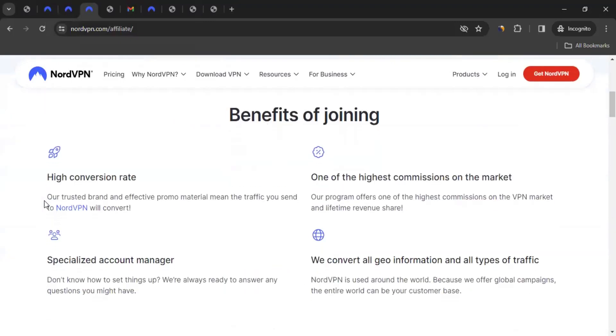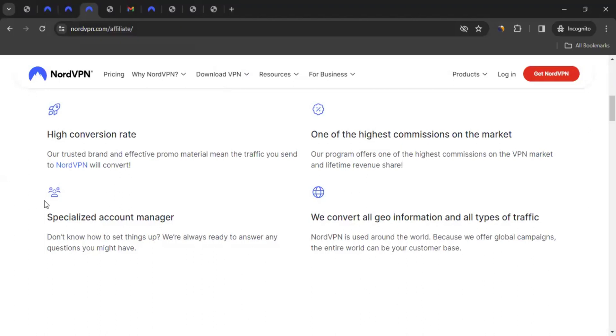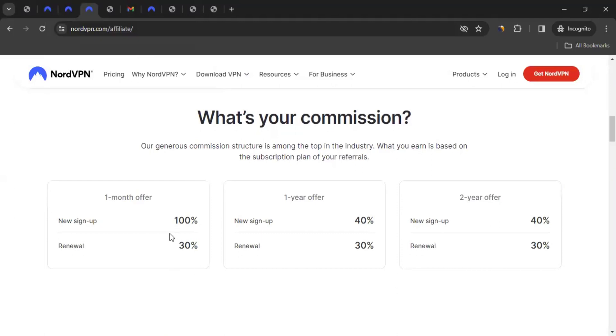Over here, you can see the benefits of joining. You get a high conversion rate, and when we look at the commission rate, you'll realize it's one of the highest on the market. You also get a specialized account manager and a lot of exposure. If you scroll down, you see the commission structure: if someone buys a NordVPN one-month plan, you get 100% of whatever they pay. When they renew, you get 30%. If they bought a one-year offer, you get 40% as commission, and 30% on renewal. Same goes for a two-year offer.